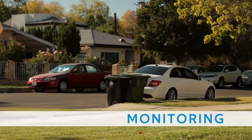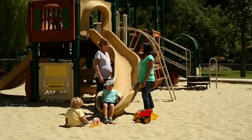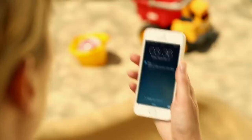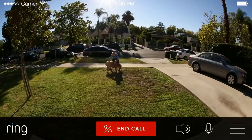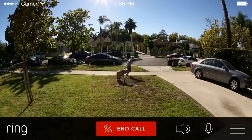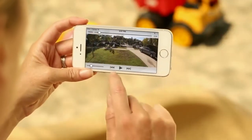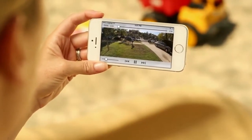And Ring's configurable motion detection makes it easier than ever to monitor your home. With Ring's unique cloud recording feature, you can easily access, rewind, or share your video events.